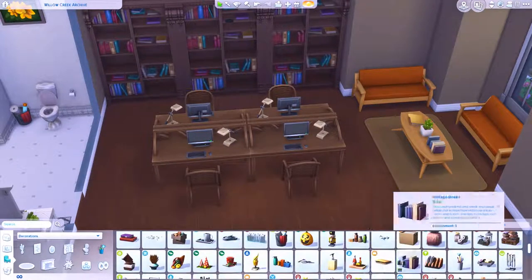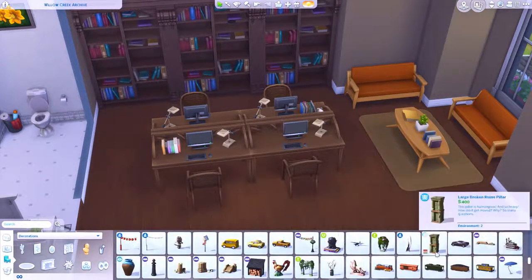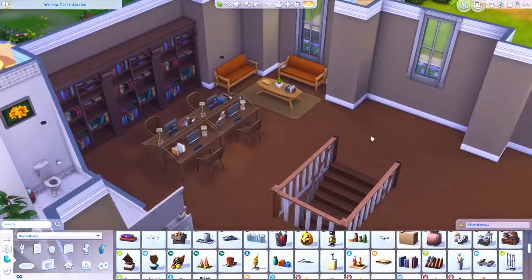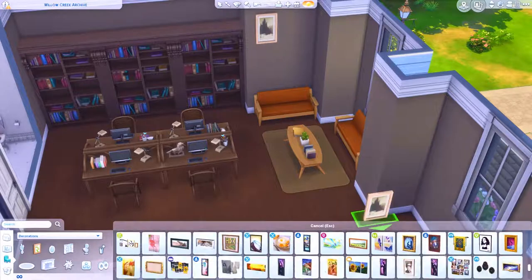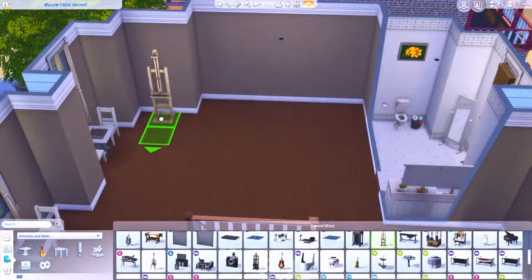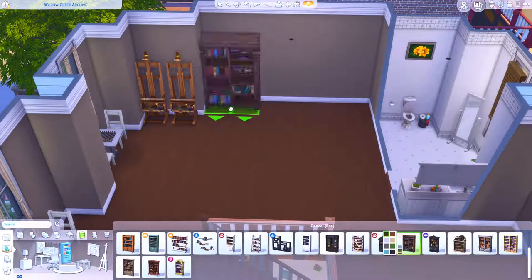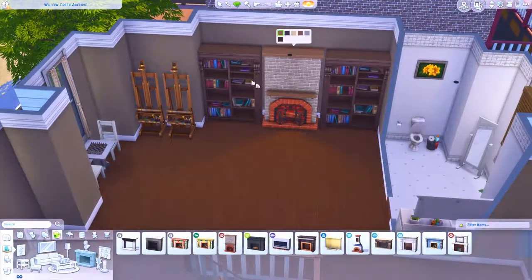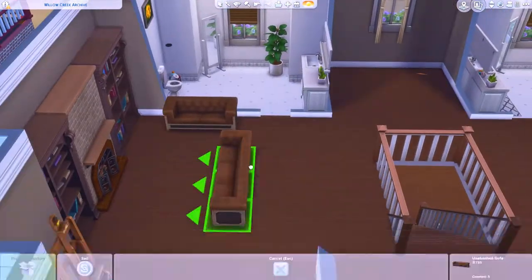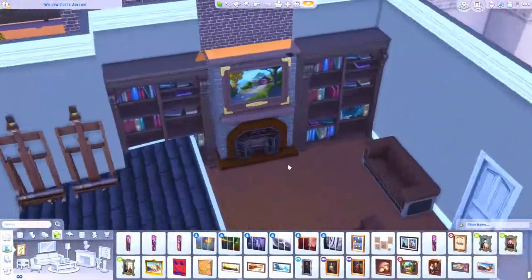I added more computers upstairs and I did change up the chairs in this bit. I didn't want too much orange - I used the orange swatch from the Get Famous armchairs and dining chairs downstairs. Instead I used the Laundry Day chairs, which actually match the wood of the desk perfectly, so I was really happy with that. On the other side of the build I put another fireplace, and I've added painting easels so your sims can come here and paint.